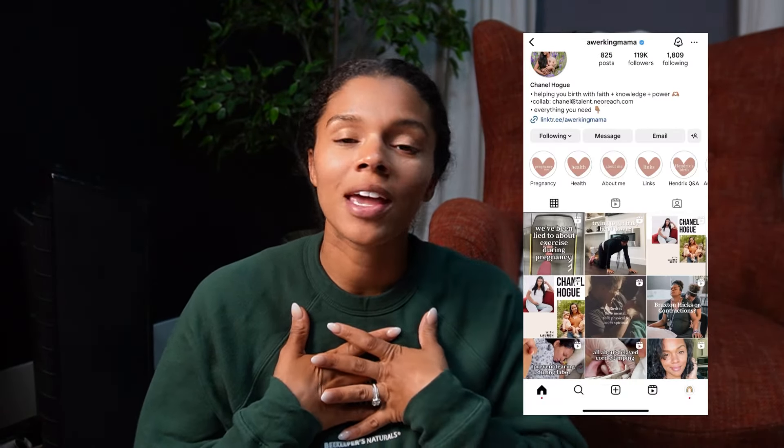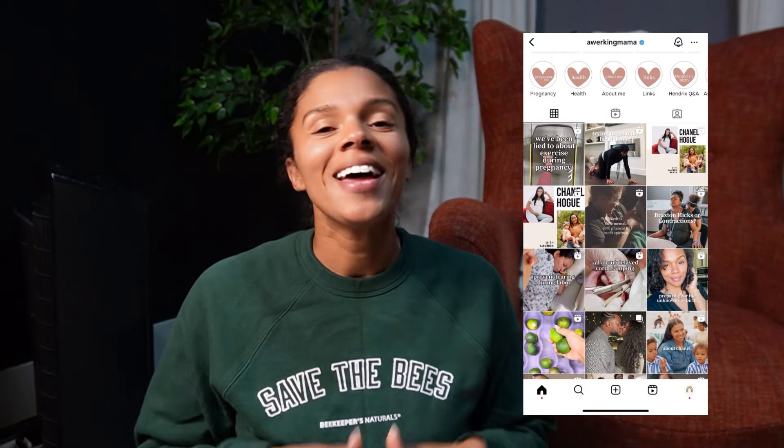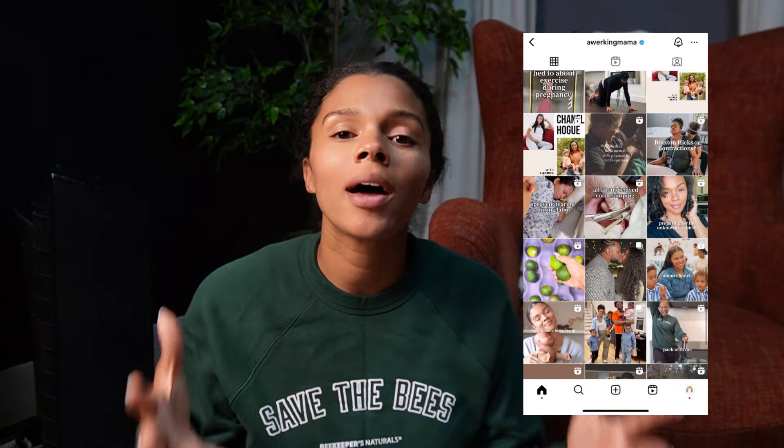Hey mama, welcome or welcome back to my channel. My name is Chanel. I am a wife, a mama of three, soon to be four, a doula, and my goal on this channel is to help you overcome the fears and the concerns and the worries and unknowns that come along with this journey of motherhood starting with pregnancy and birth, and give you the tools to feel confident, to feel empowered, and really to do this the way that you want to do it because your body was designed to do this.